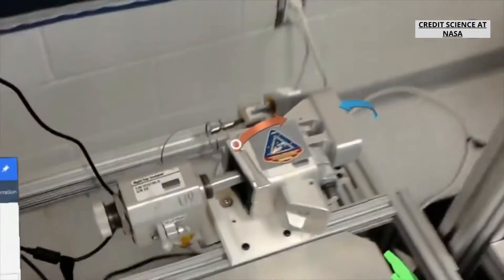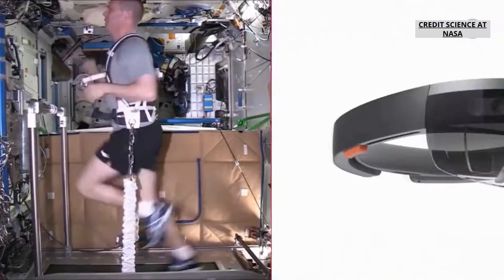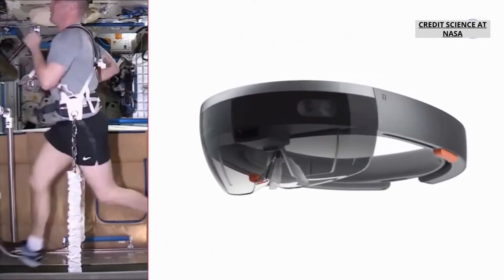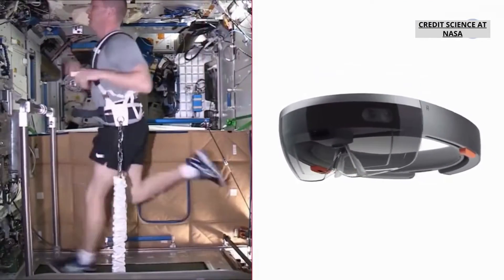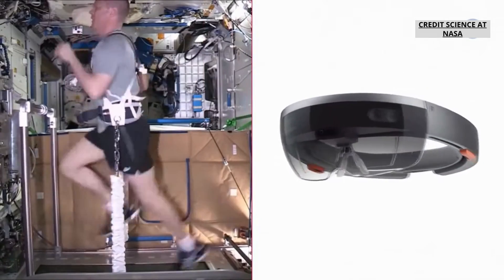Welcome to T2AR aboard the International Space Station. T2 is one of the station's treadmills. AR is augmented reality, and NASA is using its treadmill to test how crew members can use AR to make repairs in space.